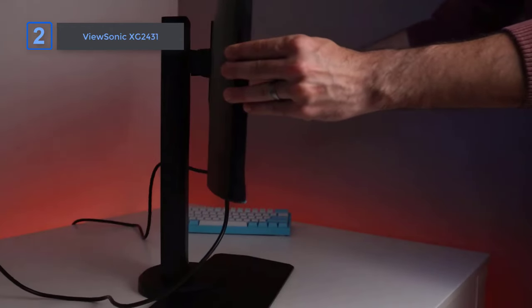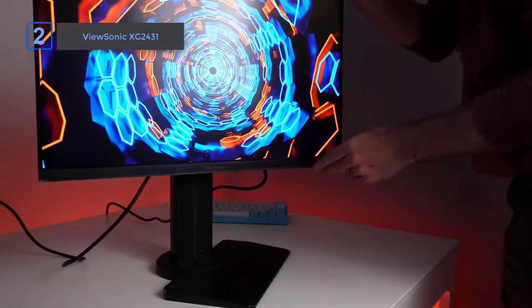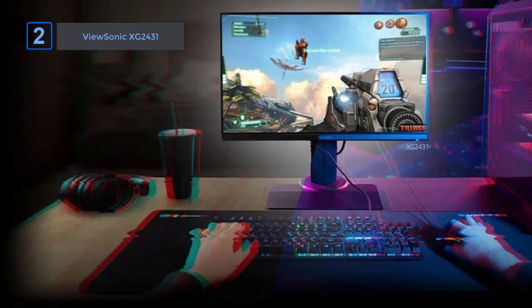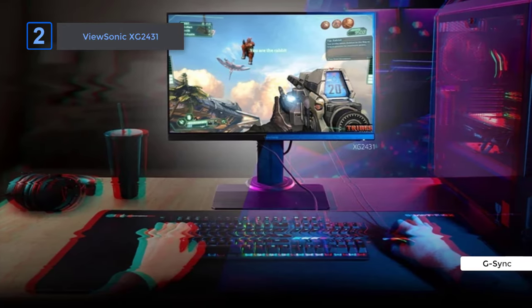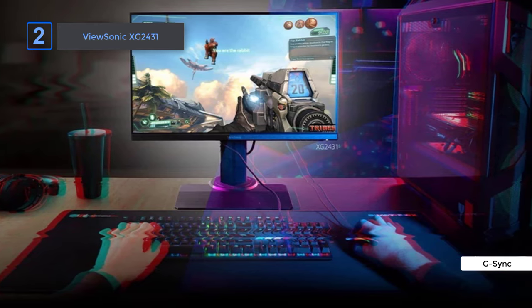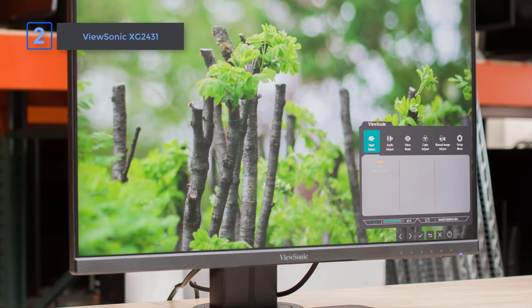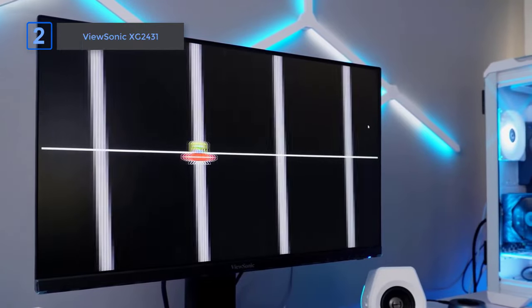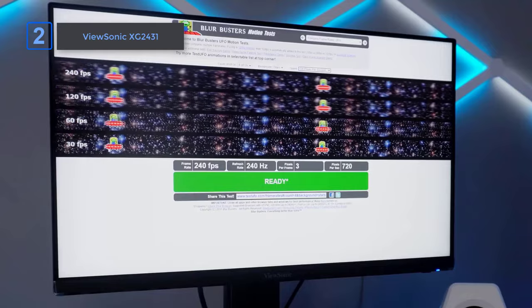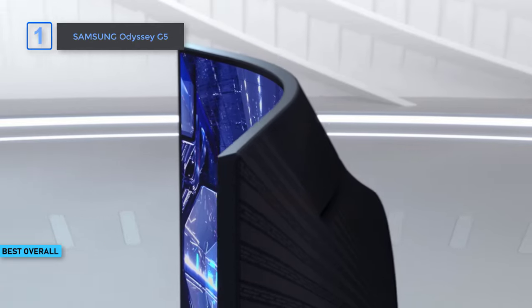One cool thing about the ViewSonic is that you can customize how its backlight strobing works, which is not something many monitors let you do — a nice extra for a budget-friendly monitor. It also handles motion really well thanks to its quick response time at any refresh rate. It supports FreeSync to reduce screen tearing and works with G-Sync for Nvidia graphics cards. Just note that variable refresh rate support doesn't work at the same time as backlight strobing.